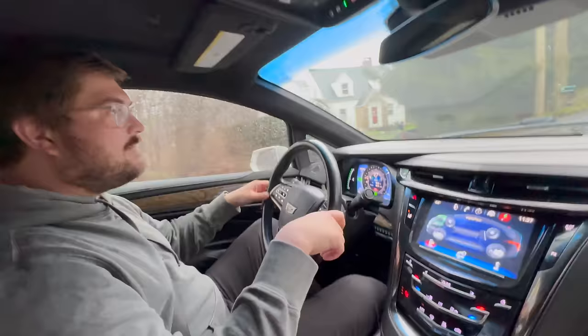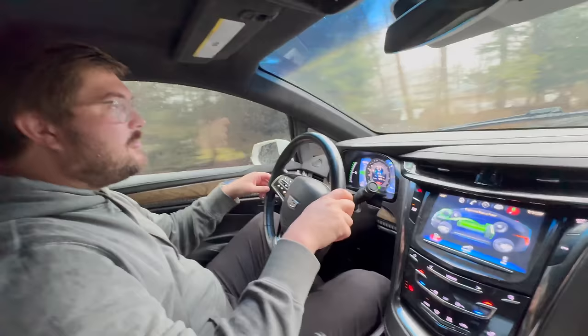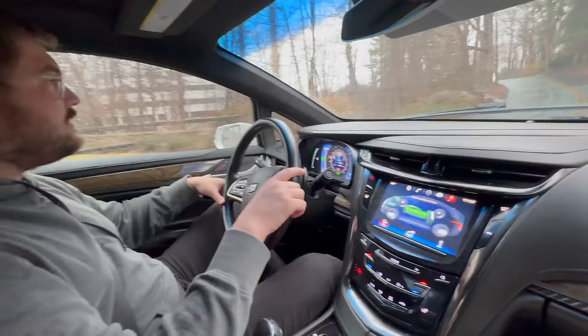The engine just kicked on instantly — and that's a problem. It probably shouldn't do that. In the Volt it does not kick on like this. It's fine, the car still works, but there's something odd about the way it's behaving.